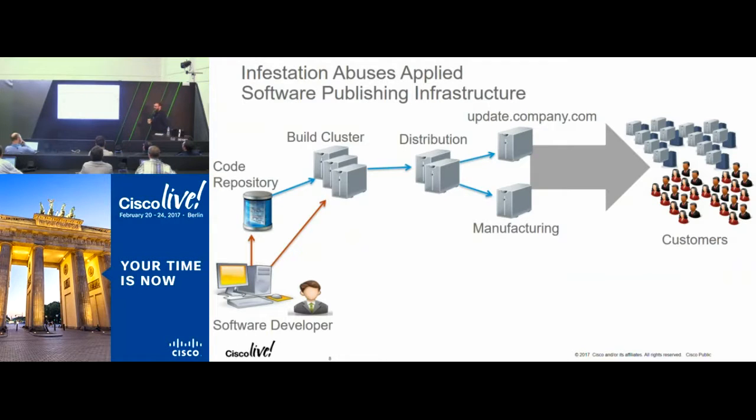Another thing that happened in the news — about a year before last year — we received information from a government agency that some entities were looking for ways to compromise how we published our software. Because if they could stick malware or a backdoor in our software, like IOS software or a backdoor in ASA code for VPN, and that went out to our customers, we called that internally a 'doomsday scenario.' We put stuff in place to secure our endpoints, but some other vendors in the valley were actually hit by this. One that made the press was another company's VPN concentrator where a backdoor was placed so you could connect to it.